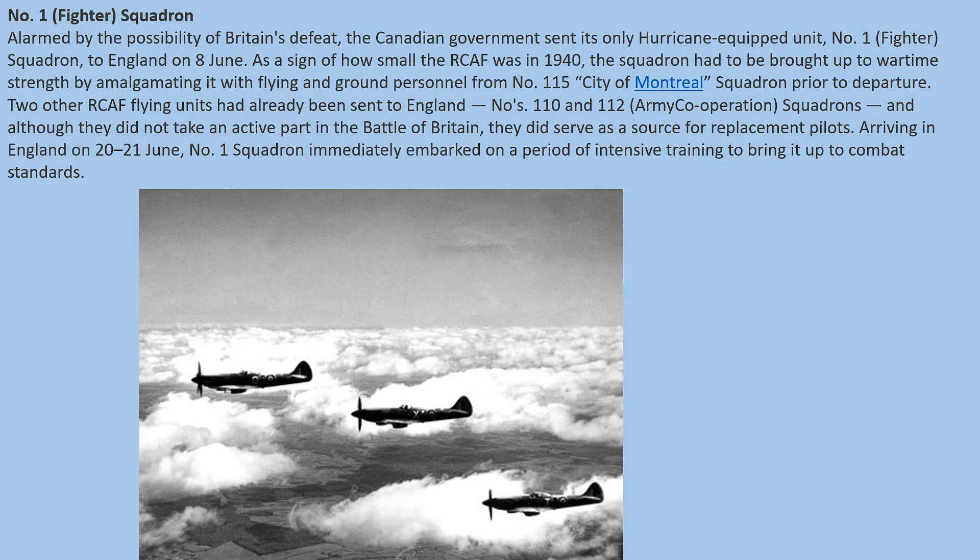Arriving in England on 20th–21st June, No. 1 Squadron immediately embarked on a period of intensive training to bring it up to combat standards under the Royal Air Force, ready for the fighting ahead.